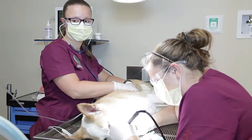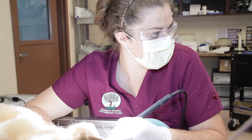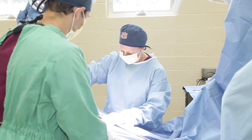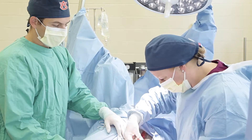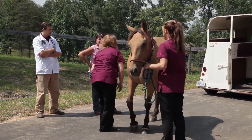We offer full surgical services including dentistry, and we have the ability to perform full colic surgery on horses here. The great thing about being a mixed animal practice is that we have extrapolated what we already use in our equine athletes and can apply that to our small animals.